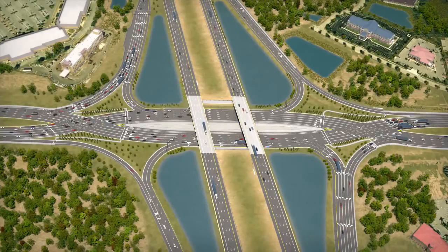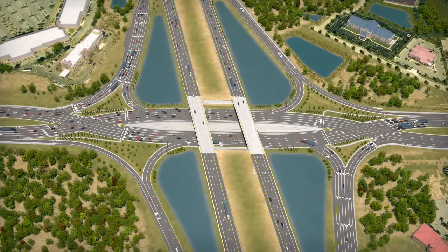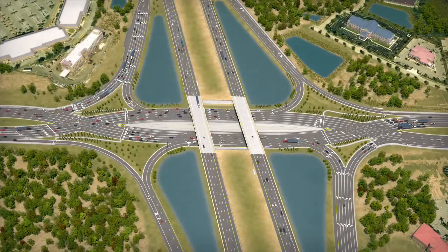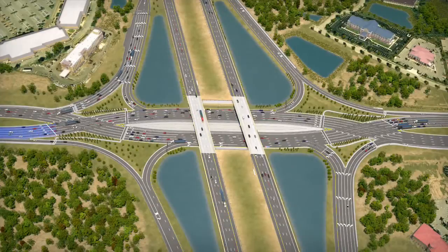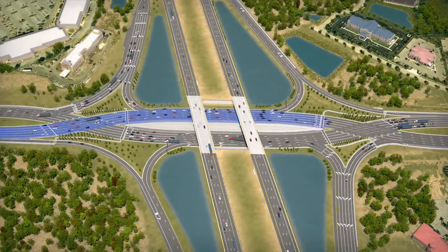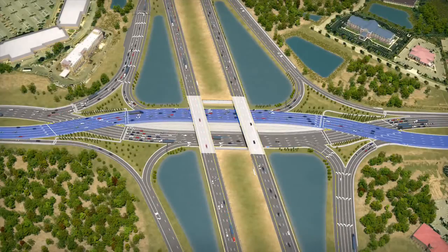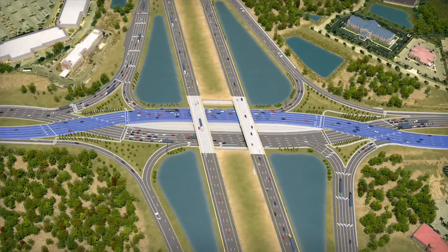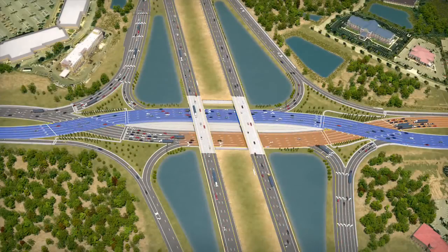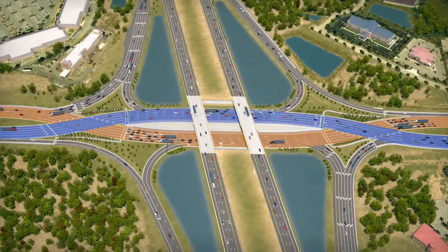What is a diverging diamond interchange, or DDI? A DDI is an innovative, proven solution for improving safety and mobility at interchanges by shifting crossroad traffic to the left side of the roadway through the interchange. The DDI resembles a conventional diamond interchange, but no matter what direction you are driving along the crossroad, you will diverge, or cross to the left side of the road through the interchange, and then cross back over to the right side of the road on the opposite side of the interchange.